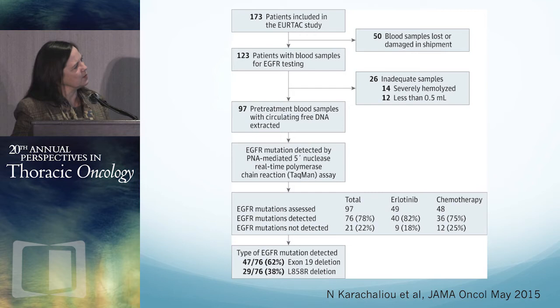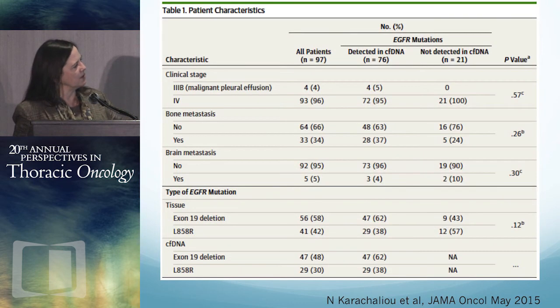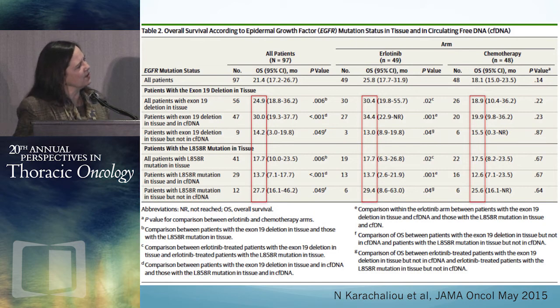Of 173 patients, only 97 samples were obtained — 50 were lost or destroyed in shipment, and 26 didn't work out, likely technical difficulties. For patients with exon 19 deletions in tissue, overall median survival was about 25 months. In patients who had both tissue and ctDNA mutation, 30 months. In patients with a mutation in tissue but not in ctDNA, about 14 months. For L858R, survival was nearly 18 months when seen in tissue, a little lower at nearly 14 months when also seen in plasma. If not seen in plasma, survival was actually better. Plasma appears to be somewhat predictive in these patients.